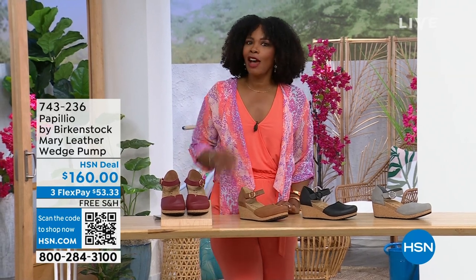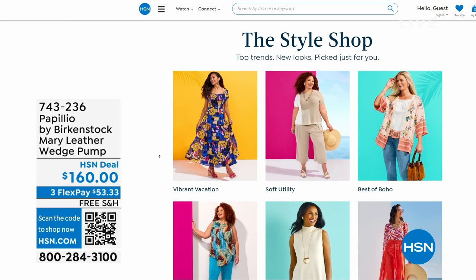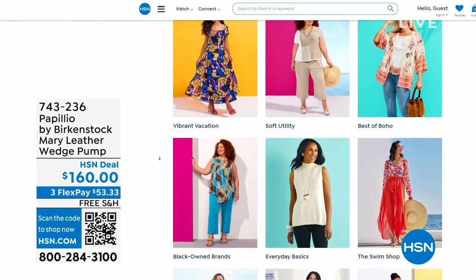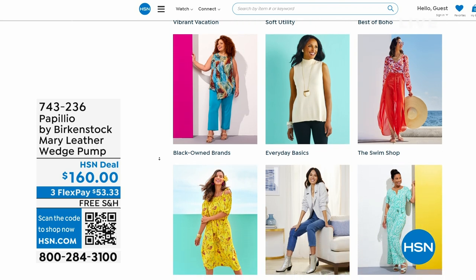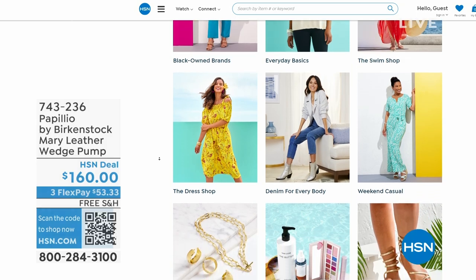I do recognize that a lot of you are shopping with us on hsn.com. While you're there, check out the style shop — maybe you're looking for vacation wear, basics, or accessories for the summer. We've got them all curated in easy-to-shop stores right there on hsn.com. You'll also find our host's outfit there as today's special. Stay with us — we've got so much more Birkenstock.